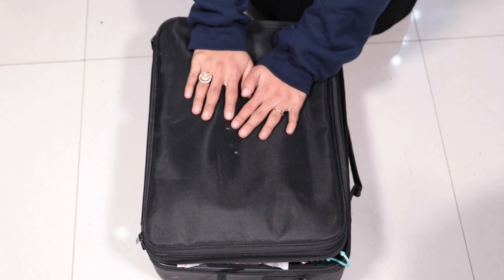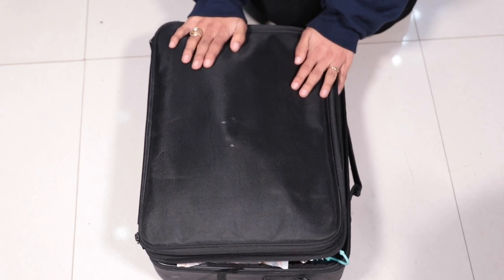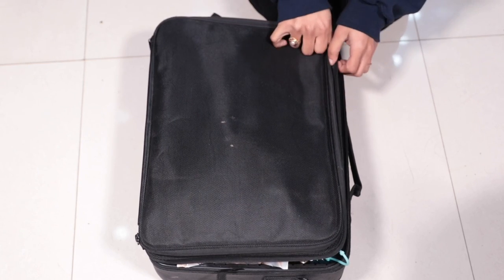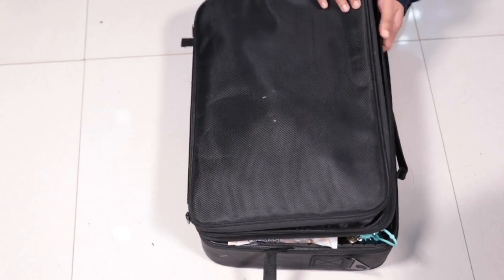I am going to show you my makeup bag — I purchased it in Thailand and I have also purchased it in Nepal. I will show you the link in the description box.